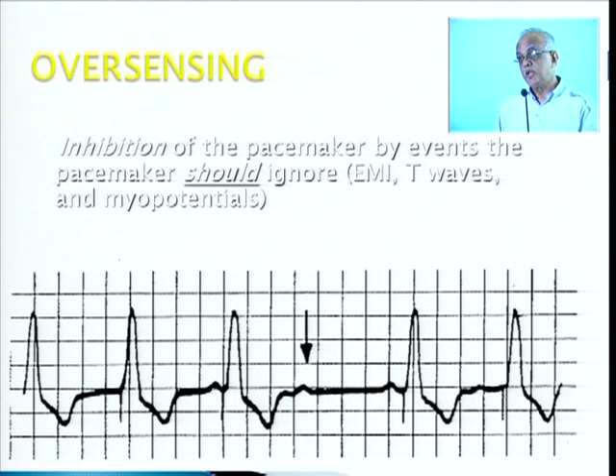Sometimes, pacemaker patients going near large transformers, near airports, or near microwave ovens in the kitchen get disturbed. Because there is high electromagnetic wave activity — those are sensed by the pacemaker and the pacemaker keeps quiet. Muscle twitches, electromagnetic waves, and microwaves can sometimes cause the pacemaker to inhibit, because it is sensing external electromagnetic waves.